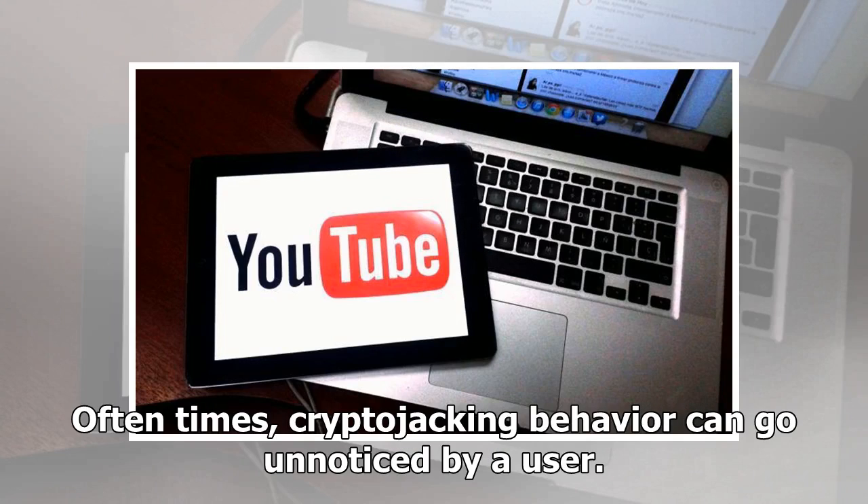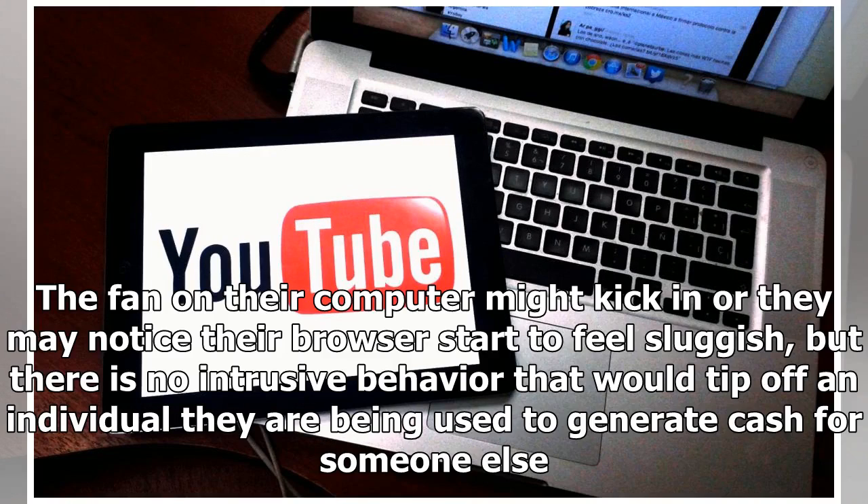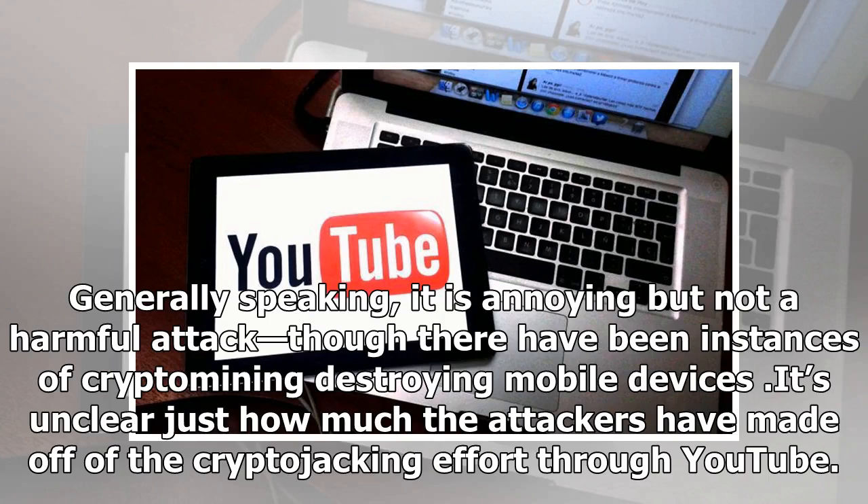Oftentimes, cryptojacking behavior can go unnoticed by a user. The fan on their computer might kick in or they may notice their browser start to feel sluggish, but there is no intrusive behavior that would tip off an individual they are being used to generate cash for someone else. Generally speaking, it is annoying but not a harmful attack, though there have been instances of crypto mining destroying mobile devices. It's unclear just how much the attackers have made off of the cryptojacking effort through YouTube.